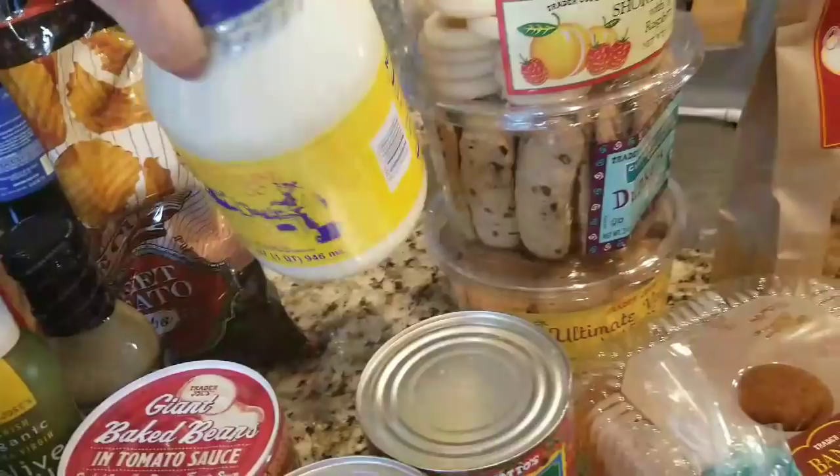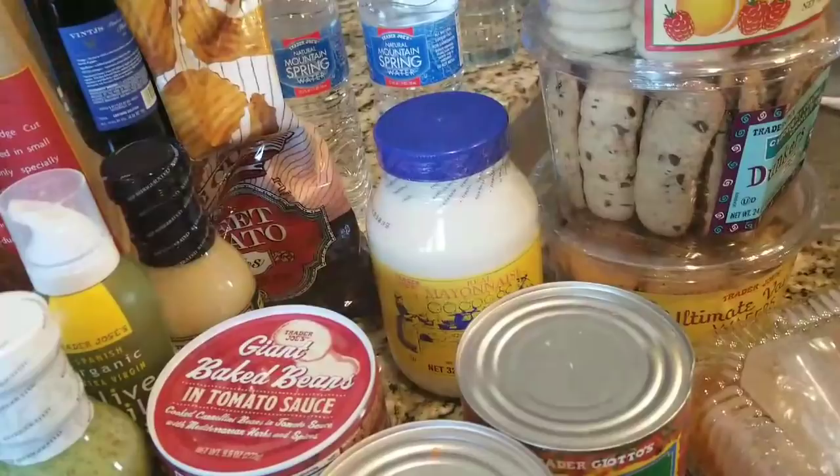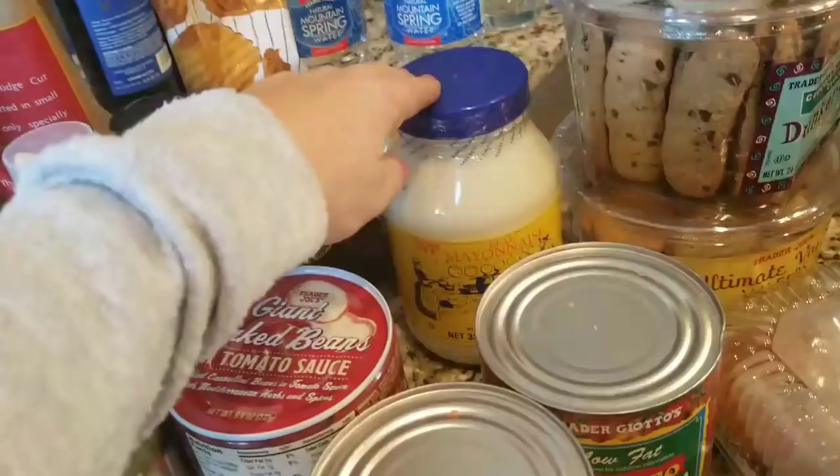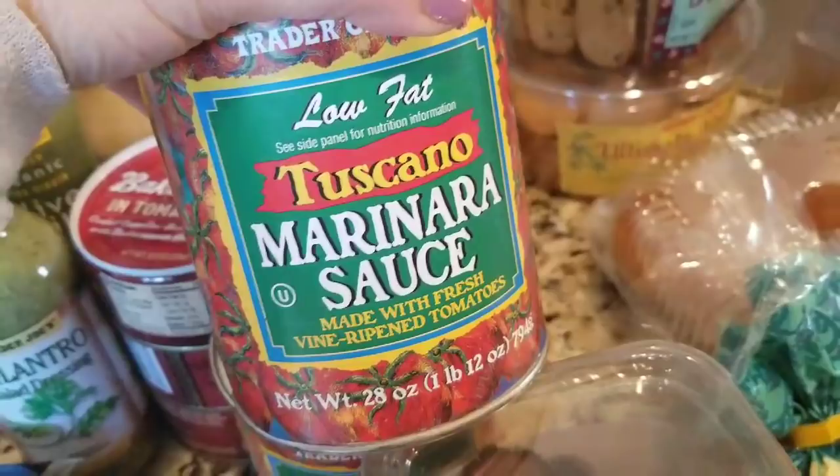I got some mayonnaise — I only like Trader Joe's mayonnaise or Whole Foods, because when you read the ingredient list it's clean. My husband uses it for chicken salad sandwiches; he loves canned chicken and likes to make that. Mayonnaise lasts a long time in our house — he uses it for lunch, either tuna or chicken salad.